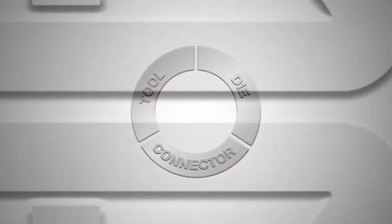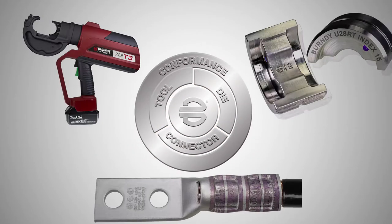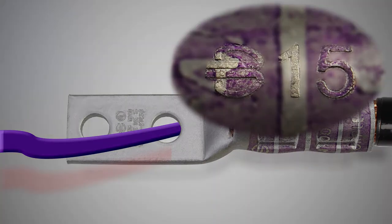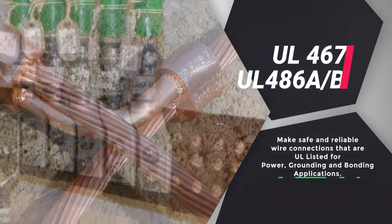The Burndy engineered system is a combination of connectors, dies, crimp tools, and installation instructions. When used in combination, they make safe and reliable wire connections that are UL listed for power, grounding, and bonding applications.